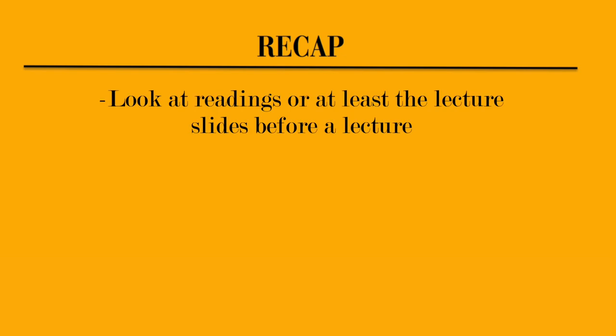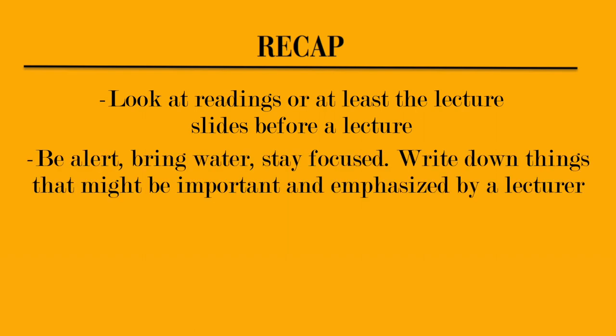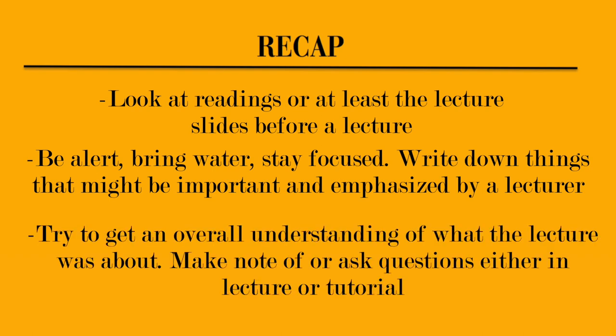Just to recap: look at your readings, or at least the lecture slides, before a lecture. Be alert — bring some water and stay focused. Write things down that might be important and emphasized by the lecturer, and try to get an overall understanding of what the lecture was about. Make notes or ask questions either in the lecture or the tutorial.